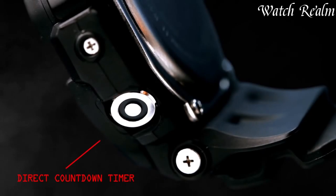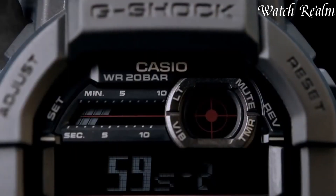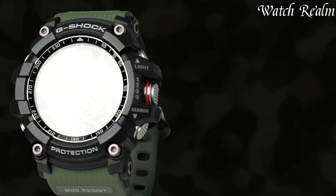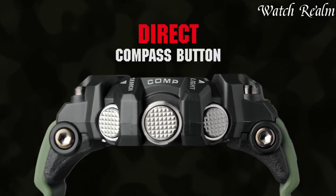Renowned for their robustness, G-Shock watches combine innovative features like solar-powered movements, multi-sensor functions, and Bluetooth connectivity. Their iconic, chunky aesthetic, coupled with unmatched durability,